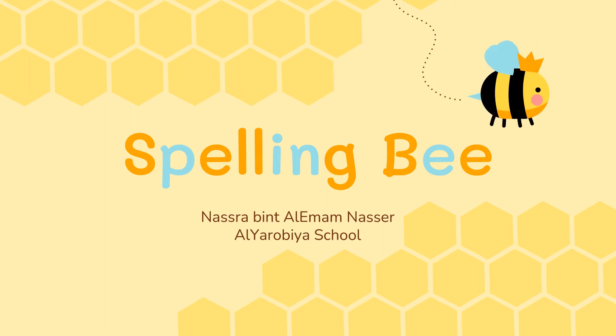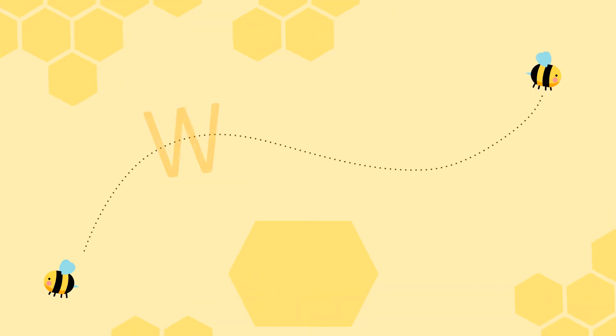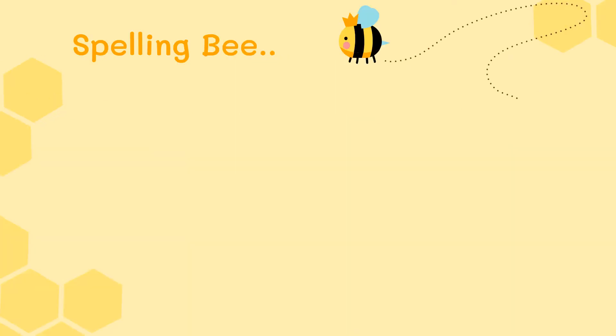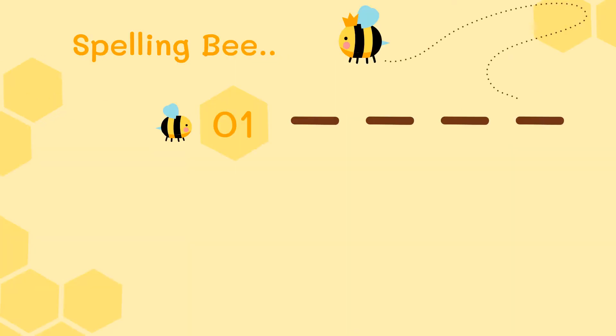Hello everybody, welcome to the spelling practice. It's a regular spelling to improve your writing skills. Ready to start? Okay.